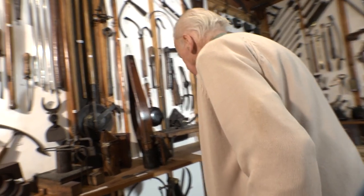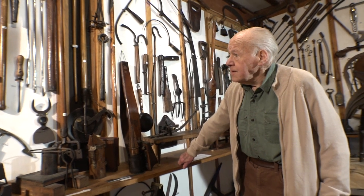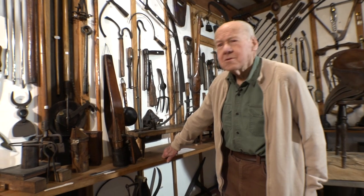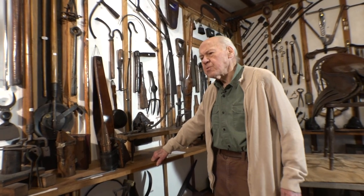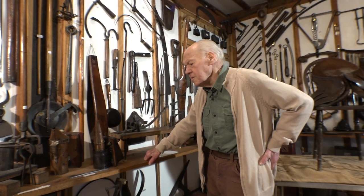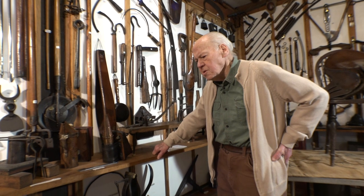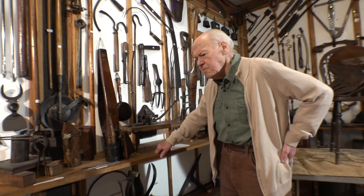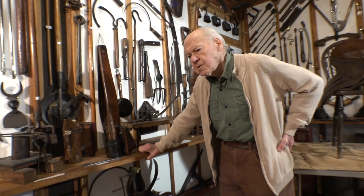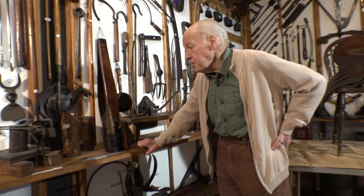Well, as you can guess, a museum such as this has a lot of tools to do with leather work, leather workers. You have to remember that just about everything — transport, all of that — was done by horses. And so a saddler or a leather worker would be of prime importance.